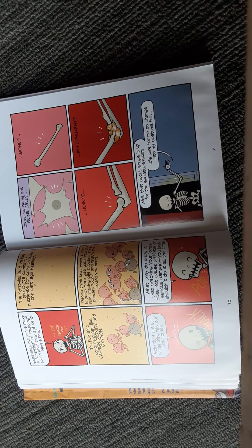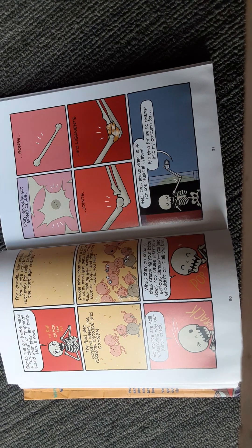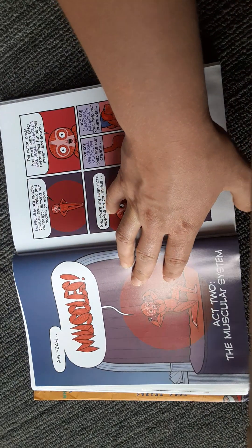So we've got bone cells, bones, joints, and ligaments. That about wraps it up for the skeletal system. It's time for me to change into my costume for... muscles!